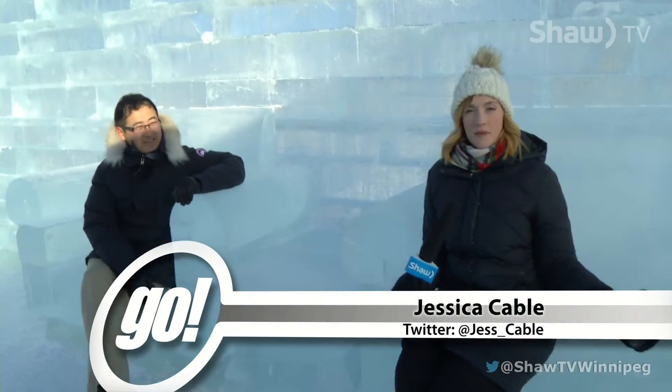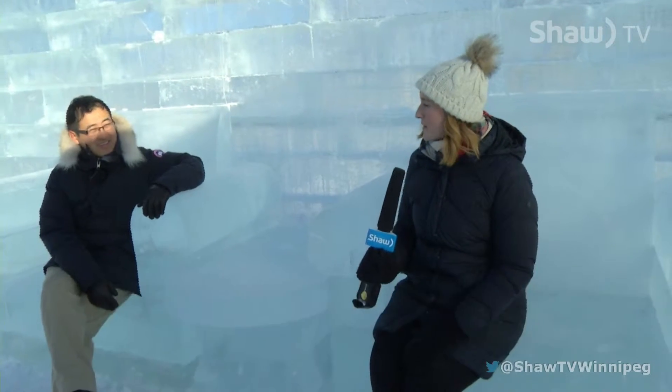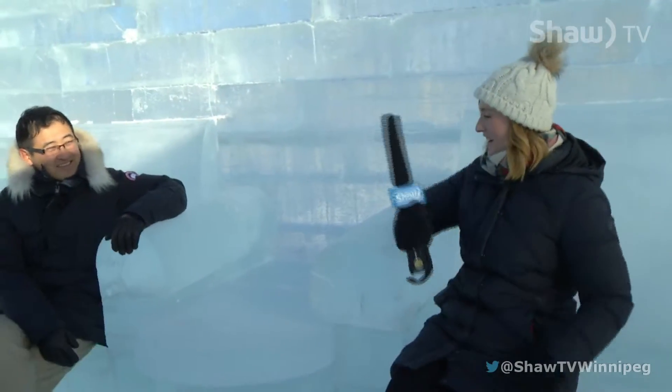That'll do it for today's episode of Go from the Great Ice Show. We've made our way into the ice bar. This is pretty incredible in here. So not only something for the kids, but something for the adults too. It's a pretty incredible bar you have here.